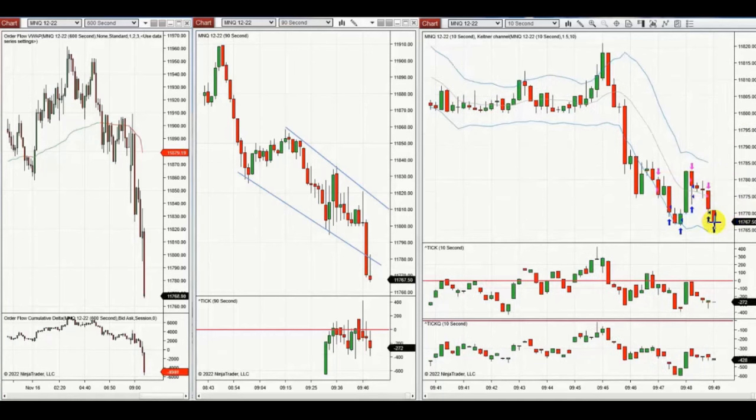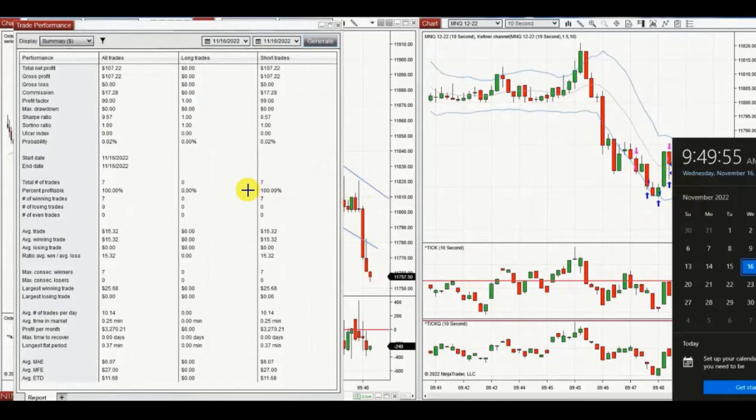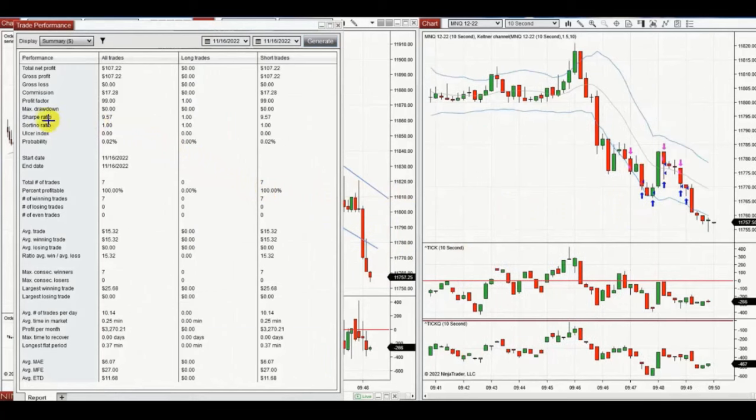Two positions were closed with profit, and the result of his trades was 100% win with an average win of fifteen dollars. Thank you very much, Yan, for sharing your trades with us.